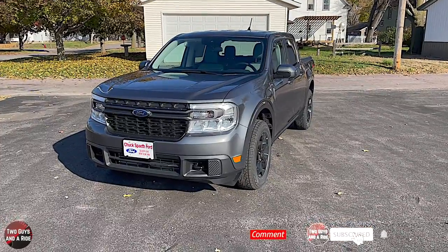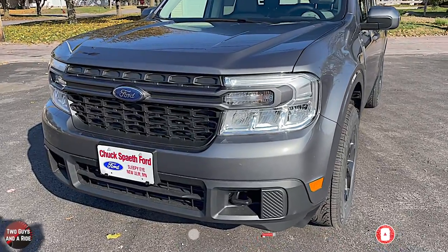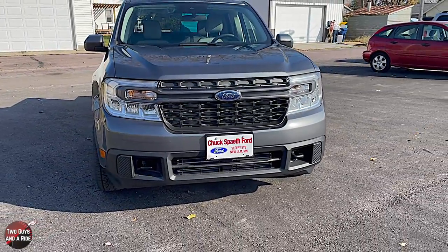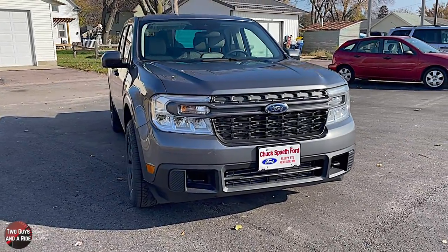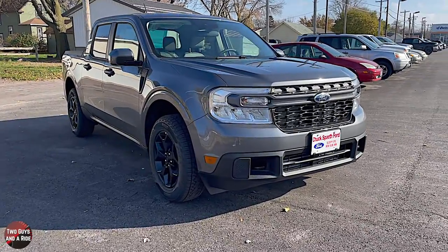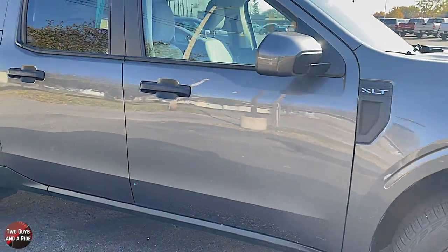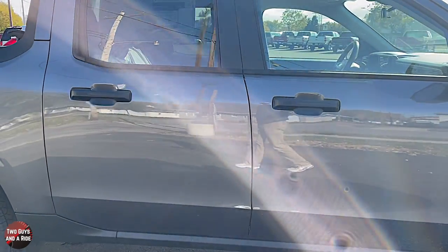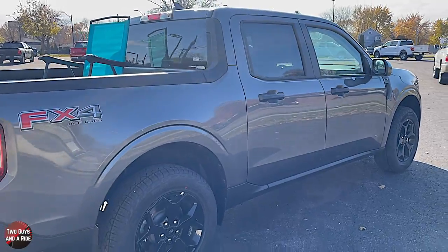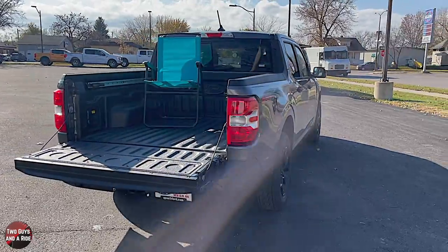Let's talk about the safety systems on this 2022 Ford Maverick. It does have the Ford Co-Pilot 360 technology, which includes standard pre-collision assist with automatic emergency braking and automatic high-beam headlights. It also has hill descent control. Available options include adaptive cruise control with stop-and-go, blind spot information system with cross-traffic alert, lane centering and evasive steering assist, and five standard drive modes: normal, eco, sport, slippery, and tow/haul.